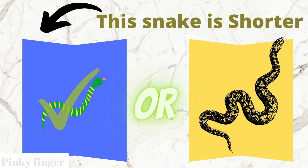You are right. The blue box snake is shorter than the yellow box snake.